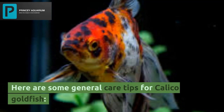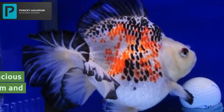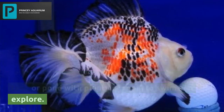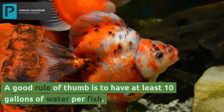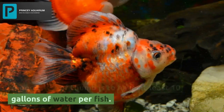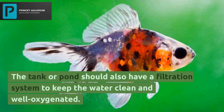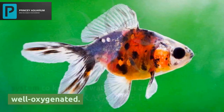Here are some general care tips for calico goldfish. For tank or pond, calico goldfish need a spacious tank or pond with plenty of room to swim and explore. A good rule of thumb is to have at least 10 gallons of water per fish. The tank or pond should also have a filtration system to keep the water clean and well oxygenated.